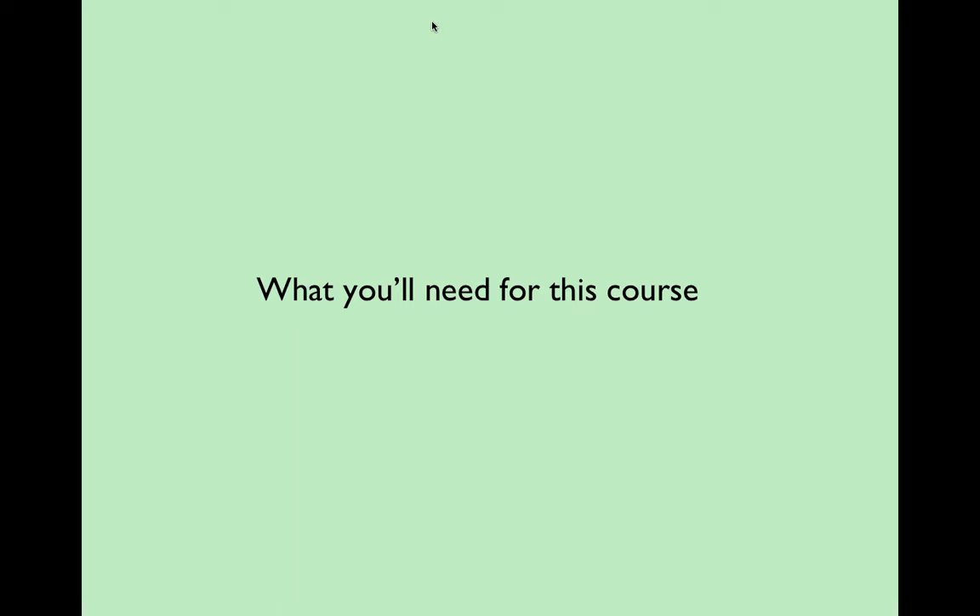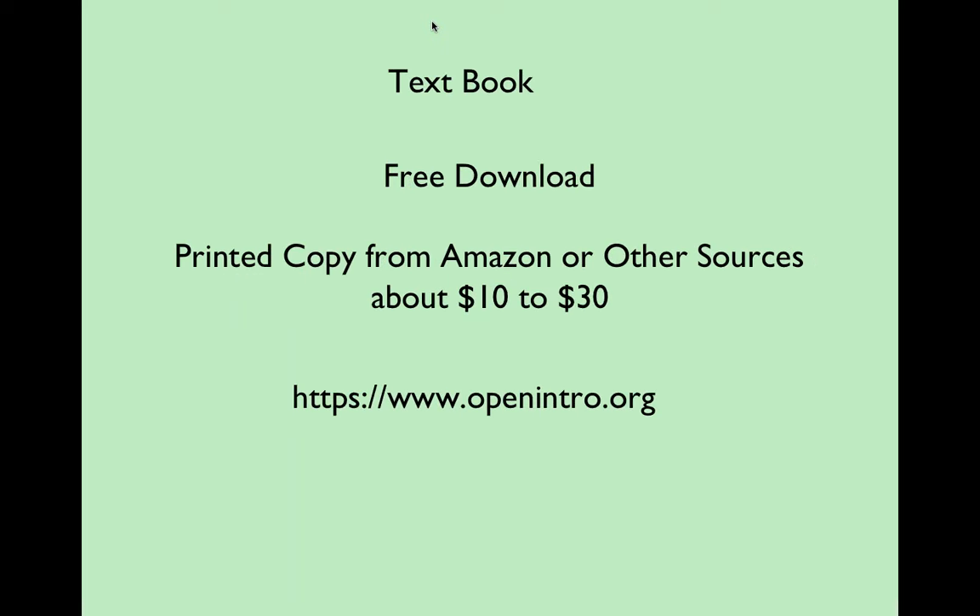I just want to go over what we're going to need for this course. It's pretty well outlined in the syllabus, but just to make sure we know. First of all, the textbook. How many of you guys have already downloaded the textbook?